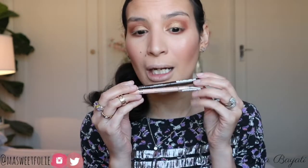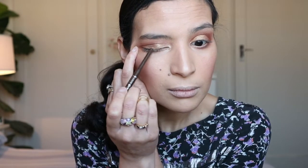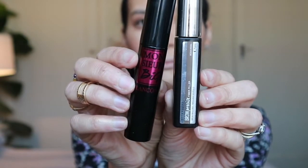I'm going to use the nude on my waterline and the brown on my lash line. Both are from Rimmel — the brown is the Exaggerate liner in Rich Brown, and the nude is from the Scandaleyes line in Nude. For my lashes I'm using the Mascara Monsieur Big from Lancôme, and for my brows I'll be using the Maybelline Brow Precise Fiber Filler in Medium Brown.